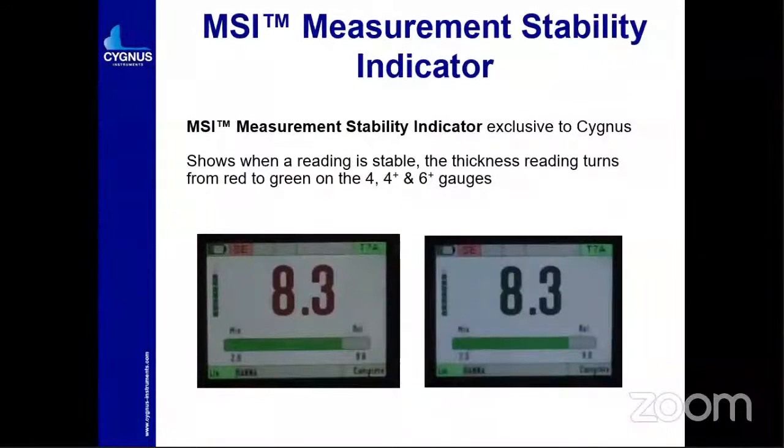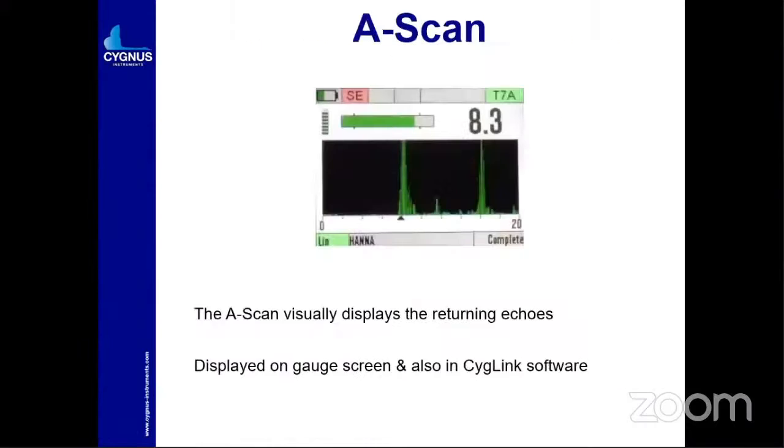A major factor across all these instruments is MSI — Measurement Stability Indicator. MSI is a feature incorporated by Cygnus for accuracy and reliability, so the instrument — and the inspector — can rely on the reading taken. When you place the probe to the surface, you will get a red reading. When the reading is confirmed, all the bars turn green, meaning that all readings taken at that time are correct.